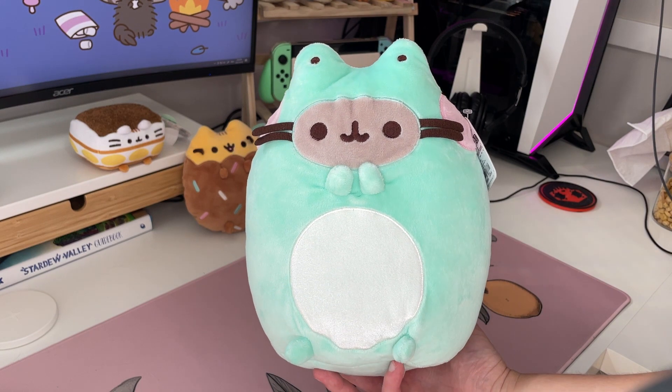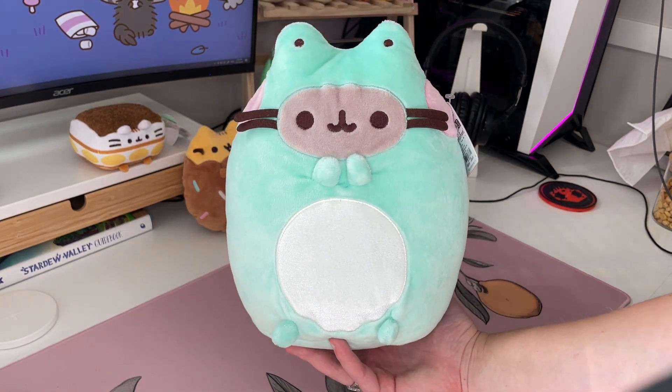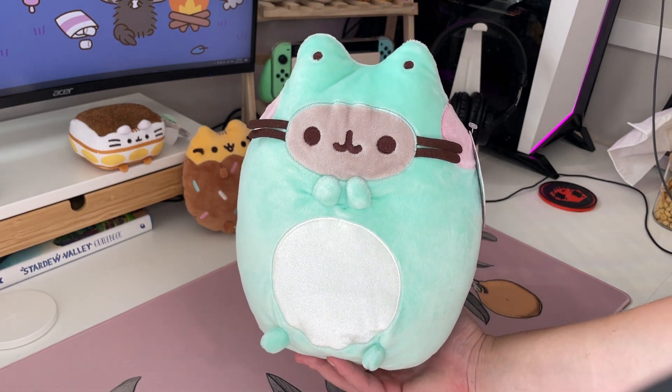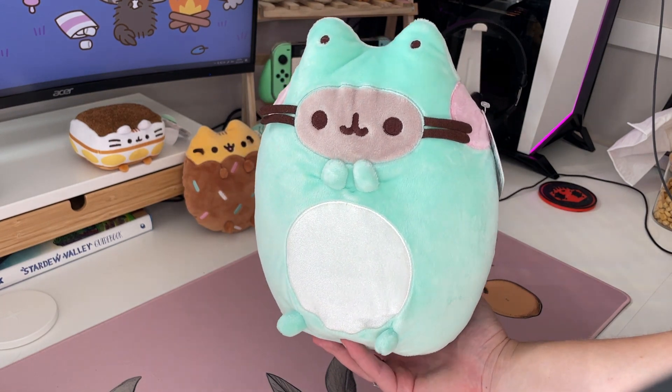She also came out with the Enchanted Fox Pusheen — that one's a log Pusheen. I didn't get her because she was not at Claire's. I'm hoping she does come around because I would like to get her too, but I'm not really in a rush so I haven't gotten her yet.